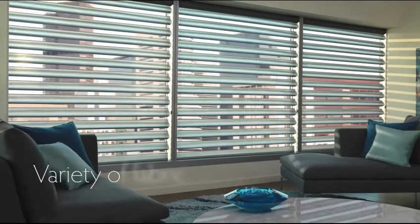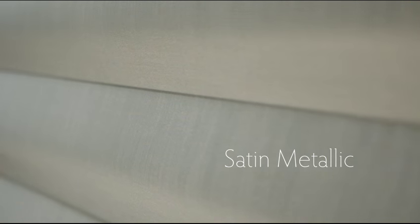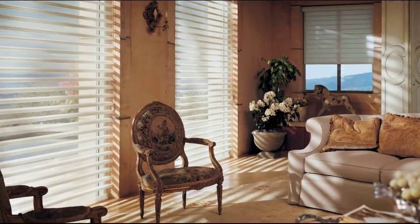Go beyond the ordinary with a variety of fabric textures and colors. The elegant looks of shantung, linen and satin metallic, among others, add a rich design element to any room.